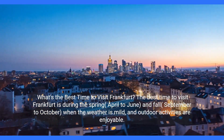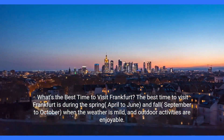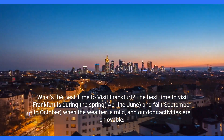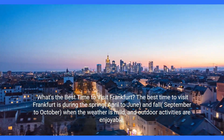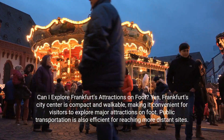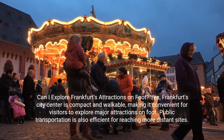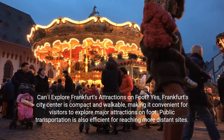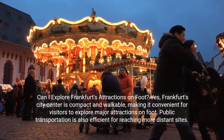What's the best time to visit Frankfurt? The best time is during spring, April to June, and fall, September to October, when the weather is mild and outdoor activities are enjoyable. Can I explore Frankfurt's attractions on foot? Yes — Frankfurt's city centre is compact and walkable, making it convenient to explore major attractions on foot. Public transportation is also efficient for reaching more distant sites.